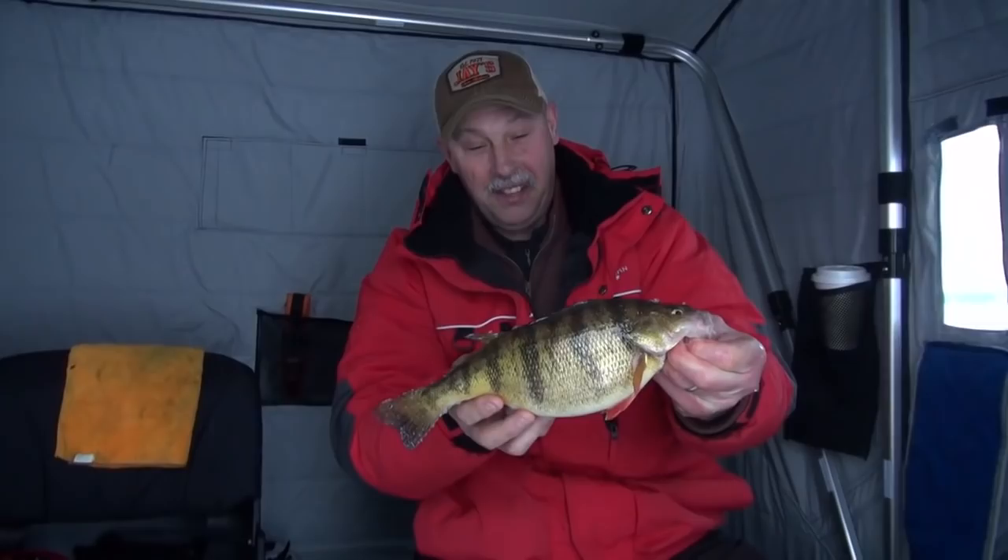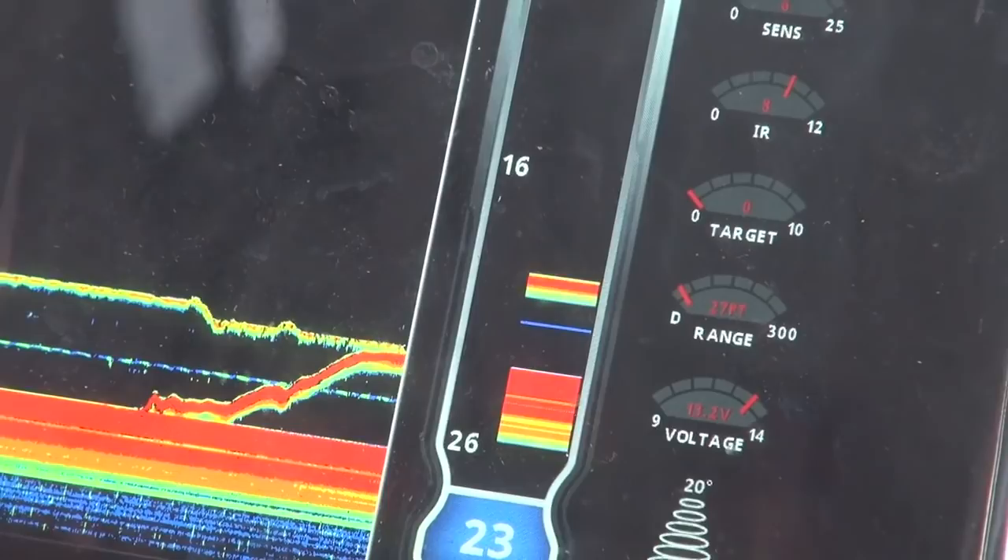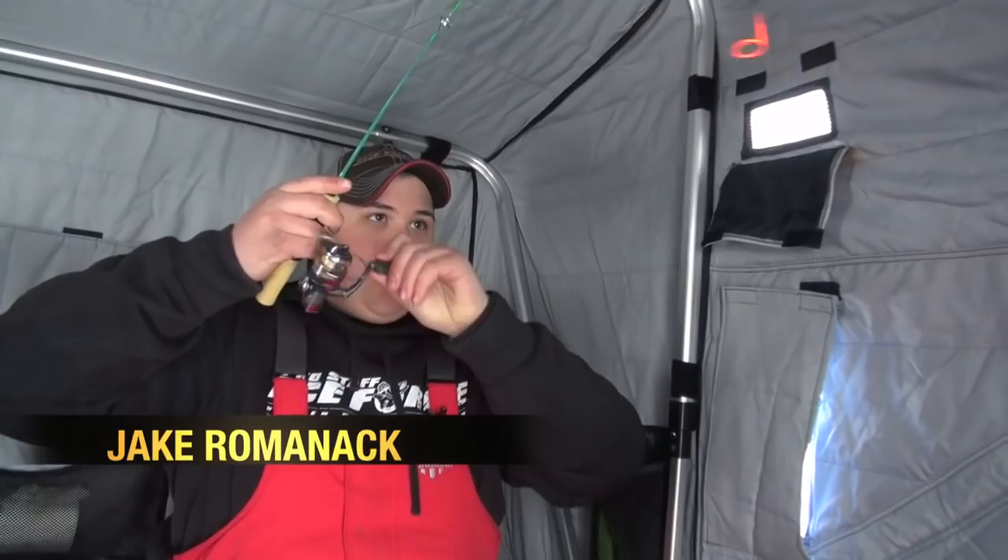We got one coming up here. These fish are not big biters — very, very subtle bites. And that's why we have these spring bobbers on. I'm not a huge fan of spring bobbers, but I'm telling you, for this style of fishing, you have to have them.